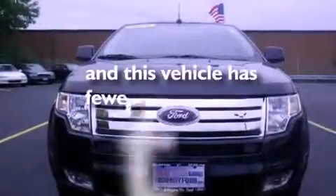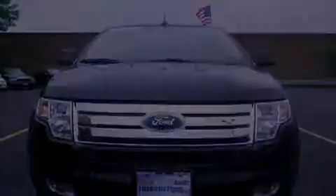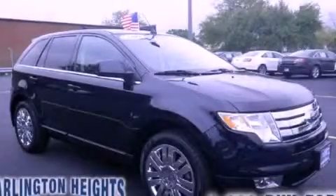This vehicle has less than 22,000 miles. This vehicle is sure to sell fast. Call and arrange your test drive today.